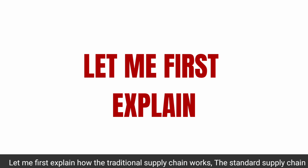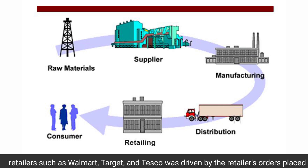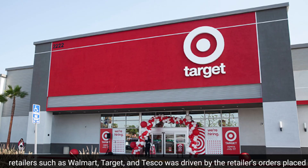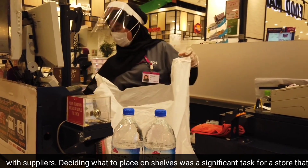The standard supply chain for retailers such as Walmart, Target, and Tesco was driven by the retailer's orders placed with suppliers.